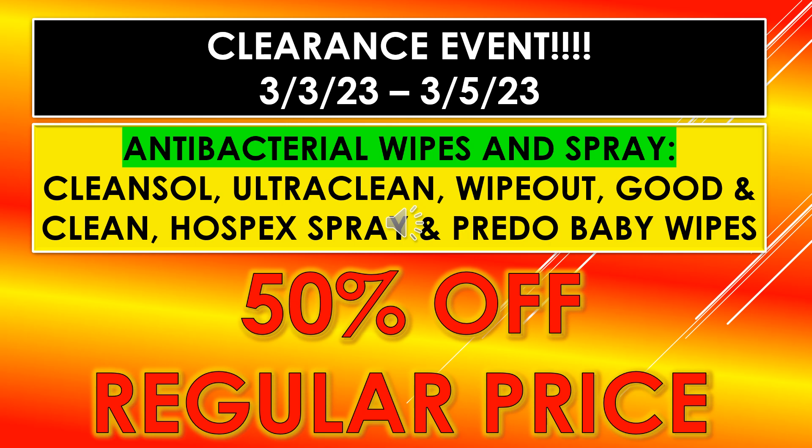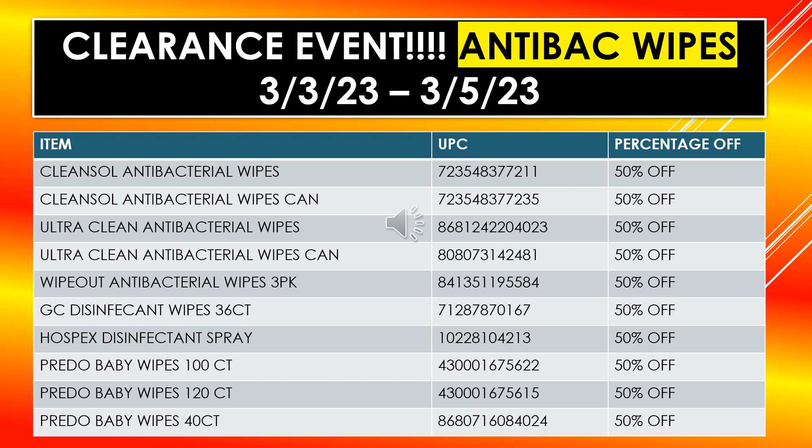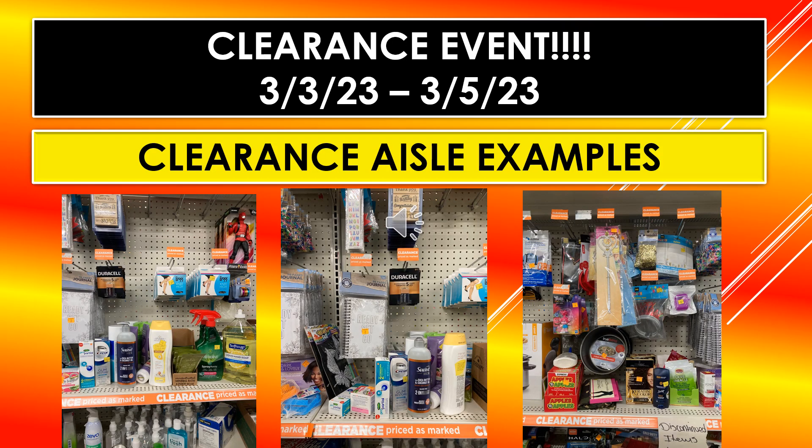The antibacterial wipes and spray — I believe those will be full price, but you'll get 50% off the regular price. The brands included are Clean Sol, Ultra Clean, Wipeout Good antibacterial wipes, Can Wipeout antibacterial wipes three-pack, GC disinfectant wipes 36-count, Hospice disinfectant spray, and Pre-Due baby wipes in 100-count, 120-count, and 40-count.